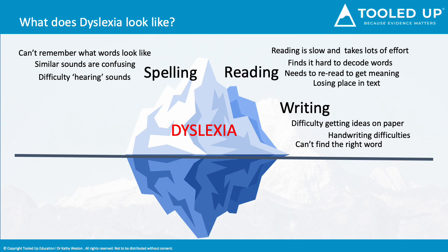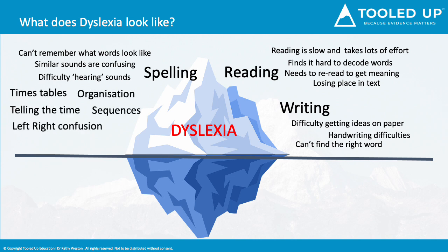But there are other things that we will observe too. Times tables and telling the time are hard to learn and retain. Organisation and sequencing can be a struggle. Left and right are confused, and short-term memory weaknesses mean that what you've just said is forgotten in an instant. Some difficulties do not become apparent until the load is increased, so it's always important to look at what a child is avoiding doing, because after all, we all shy away from what we find hard.